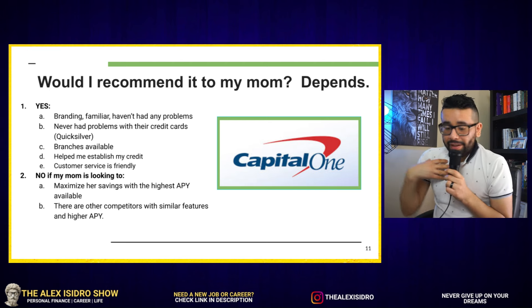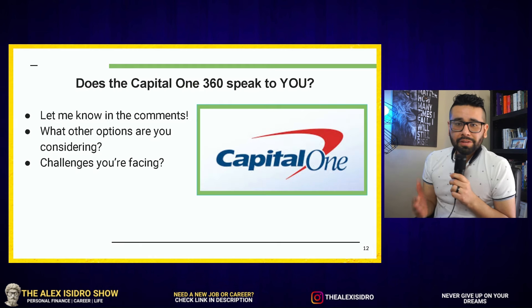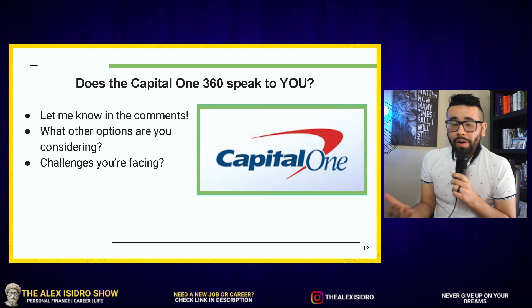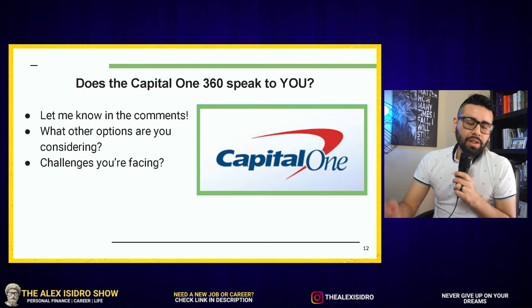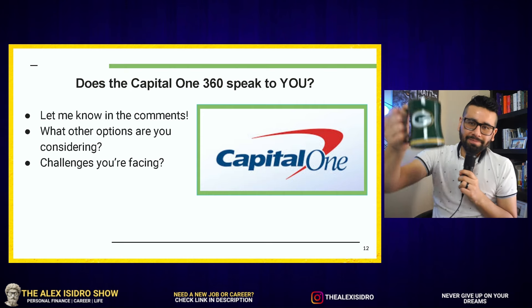Does Capital One 360 speak to you? Let me know in the comments, along with what other options you're considering and any challenges you're facing when searching for a high yield savings account. If you enjoyed this video, give it a thumbs up, consider subscribing to the channel, and I'll see you guys on the next one — cheers.